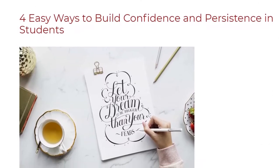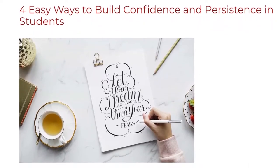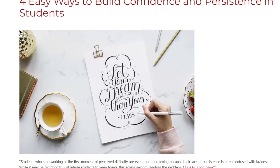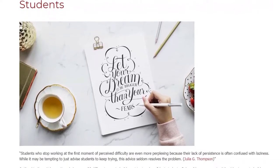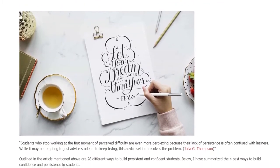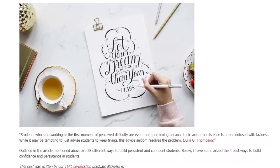4 Easy Ways to Build Confidence and Persistence in Students. Students who stop working at the first moment of perceived difficulty are perplexing because their lack of persistence is often confused with laziness. While it may be tempting to just advise students to keep trying, this advice seldom resolves the problem.